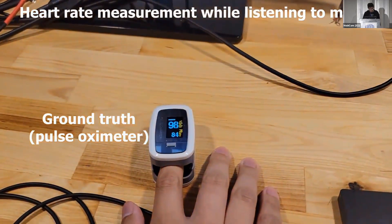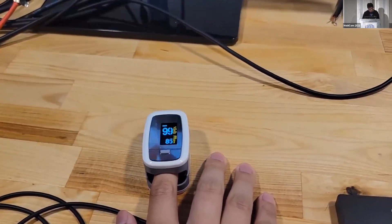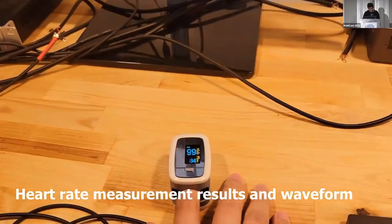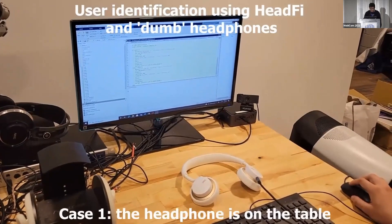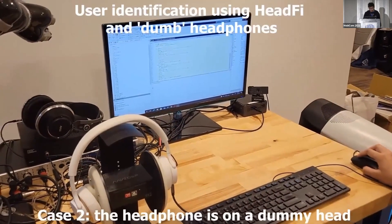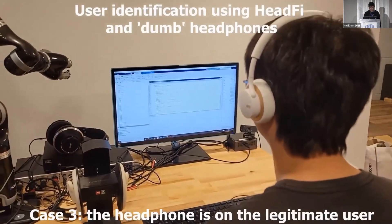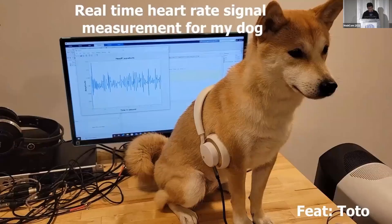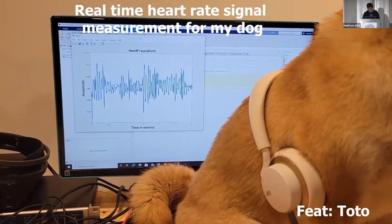This shows my heart rate measured while listening to music using the same headphone. The ground-truth pulse oximeter reads my heart rate at about 86 to 87 bpm, and the HeadFi system also reads 86 bpm. At the same time, the same platform can do user identification: when the headphone is on the table it says 'unknown user,' when placed on a dummy head it still says 'unknown user,' and when I put it on my head it correctly recognizes me. As a teaser, we also measured my daughter's heart rate — she was a little excited but was well treated after the experiment.